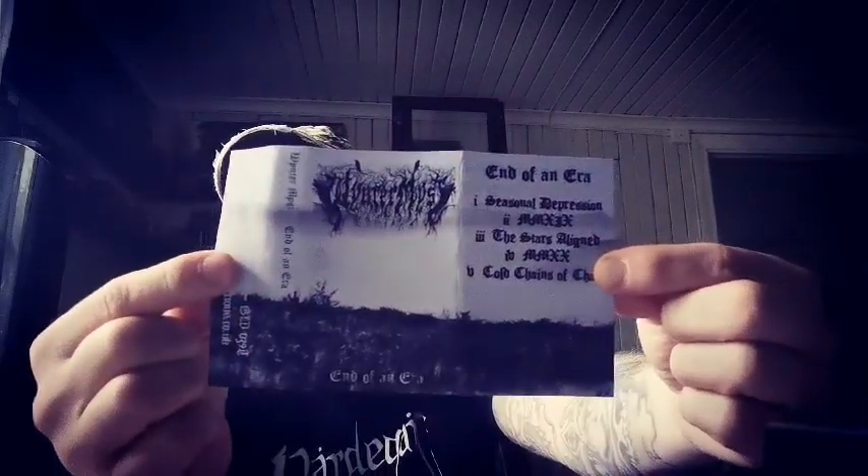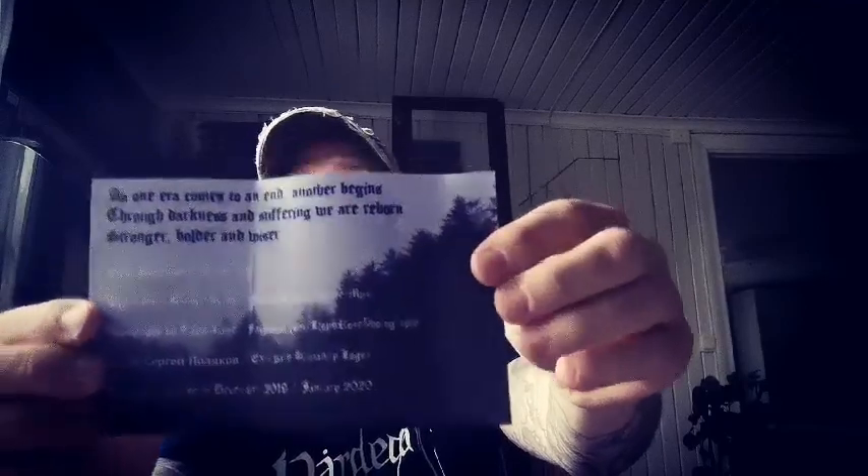The record looks like this — blank on the other side. Then we have a band from the United Kingdom, Winter Mist, with the release End of Vanera. Really nice black metal, classic black metal — raw and still with that UK black metal touch, so it's really nice.